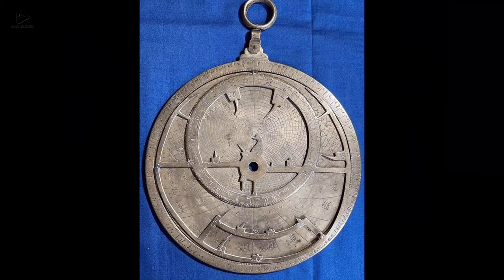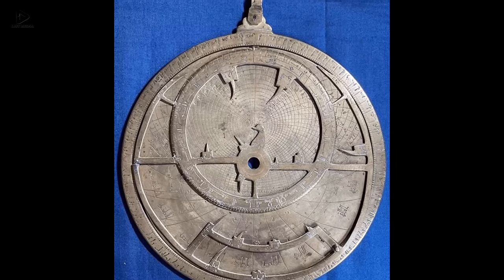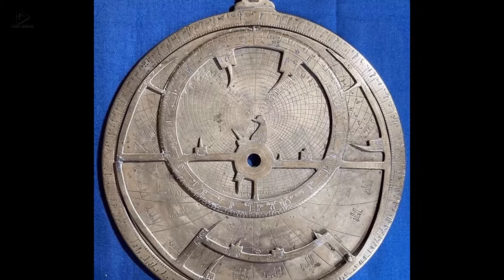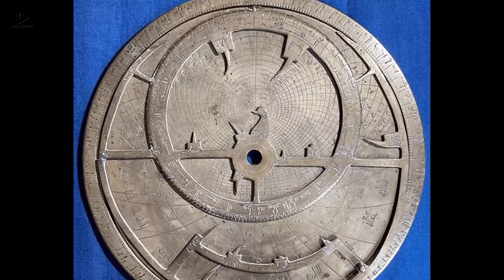Fourteen: The star map of Verona — a recently discovered and studied 11th-century Islamic astrolabe bearing inscriptions in both Arabic and Hebrew, and one of the oldest examples ever discovered. There are only a few known examples of this instrument in the world.